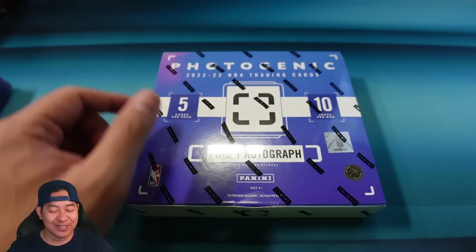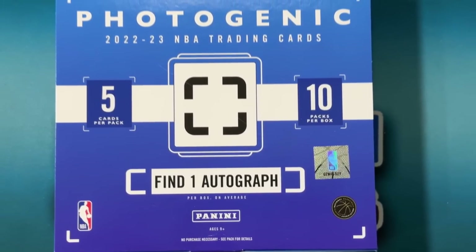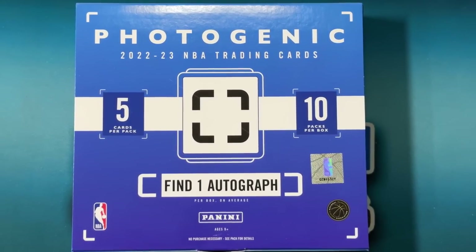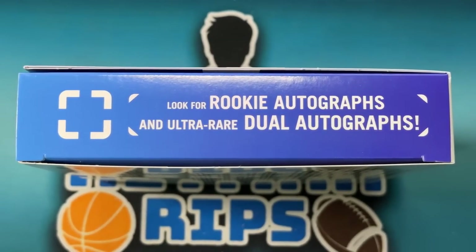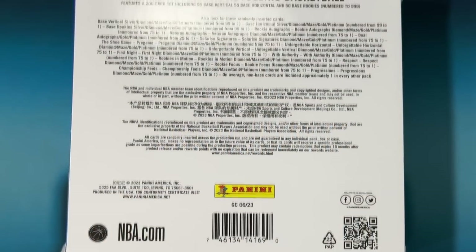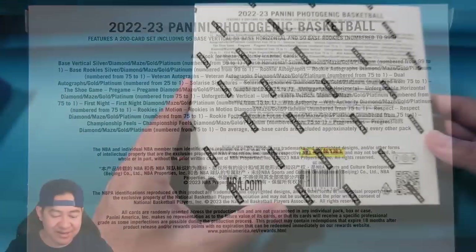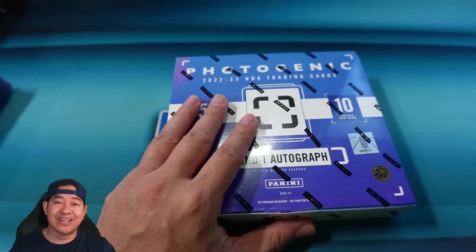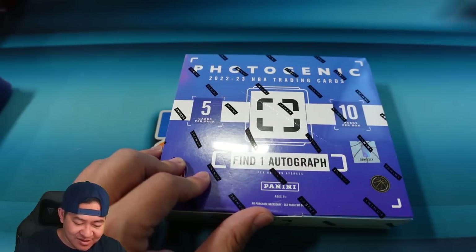Let's go ahead and rip into it — this is 2022-23 NBA Photogenic. You're gonna get five cards per pack and 10 packs per box. You're gonna find one autograph per box on average. You're gonna look for rookie autographs and ultra-rare dual autographs, and the ultra-rare Shoe Game insert. It's a 200-card set including 95 base vertical, 55 base horizontal, and 50 base rookies. All the rookies are numbered to 999, which is kind of cool. Of course you can pull cards numbered all the way down to one, and I kind of like that all the rookies are numbered — so there's a certain amount of rookies made.